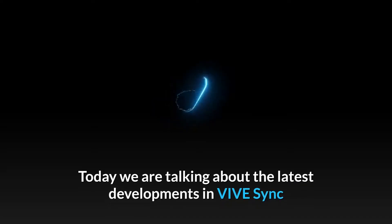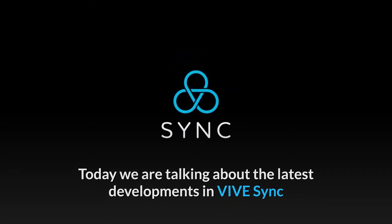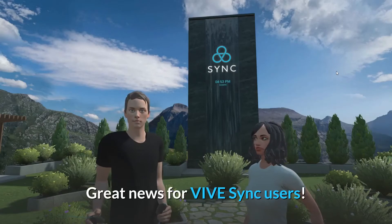Welcome to ViveTalk. Today we are talking about the latest development in ViveSync. Great news for ViveSync users.